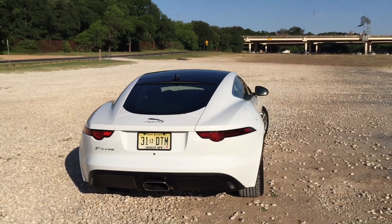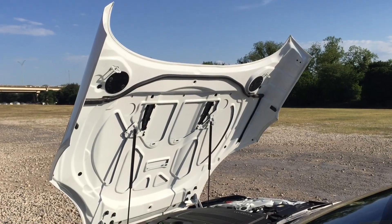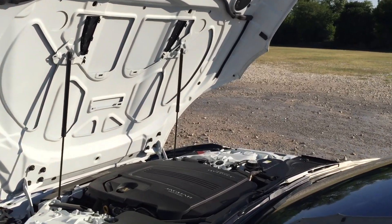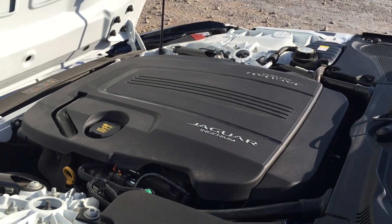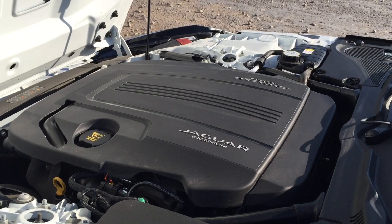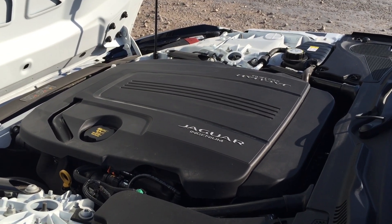Now let's take a look under the hood. So this is what the F-Type's giant hood covers up: two liters, four cylinders, turbocharged. Output is 296 horsepower, 295 pound-feet of torque.